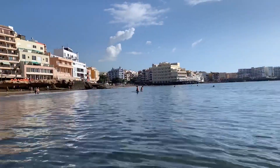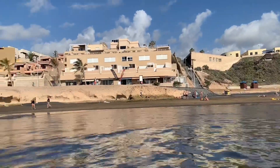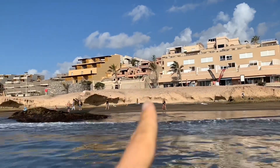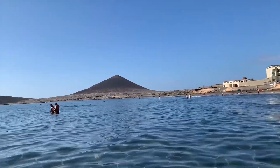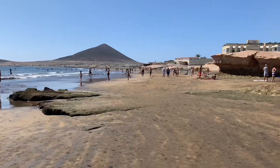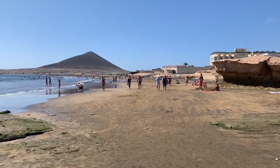I wanted to show you the place from this point of view. As you can see you've got all the houses — I don't know if they're hotels, B&Bs, or just normal houses. And we've got the two mountains there. It's full now — all the people are at the beach, it's lunch time.